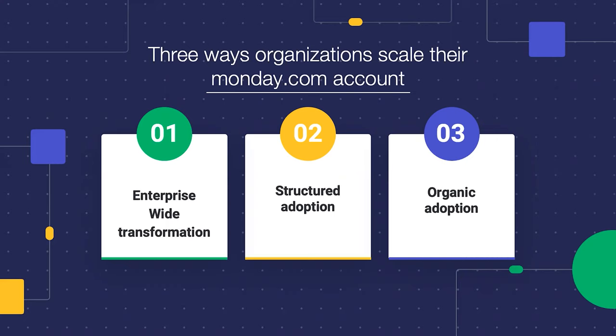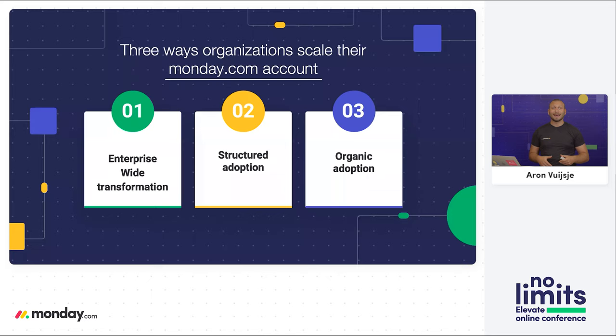We're going to talk about the three ways that organizations scale their Monday.com account, and these three ways connect mainly to a top-down or bottom-up approach. If you're looking at enterprise-wide transformation — meaning the whole company comes on board in one go — it is more of a top-down approach. The benefit is that the whole organization is immediately involved from day one, all relevant stakeholders and executives are engaged, and you can focus on high-level objectives and key results, creating transparency throughout the whole organization.